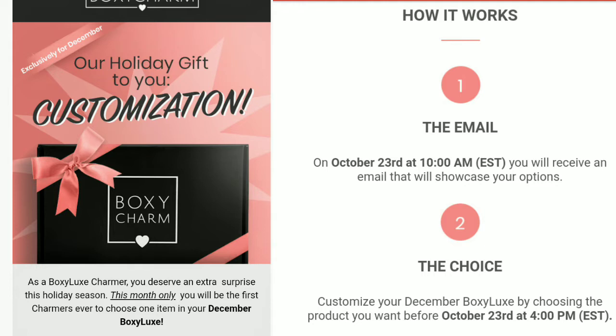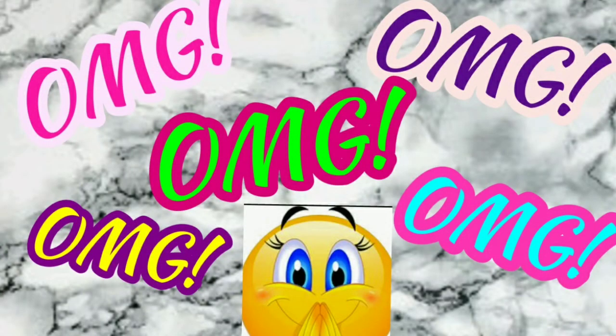For the month of December, for the BoxyLux, it's just a pilot idea. They may do it in the future, but for right now it's considered a holiday gift to us from BoxyCharm. And it's customization, where we get to choose one of our items — and again, that's for BoxyLux, not BoxyCharm. Today, they posted our options on a Facebook group called BoxyBaddies. I'm going to show you the video now and we'll talk afterwards.